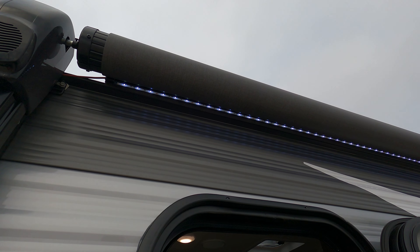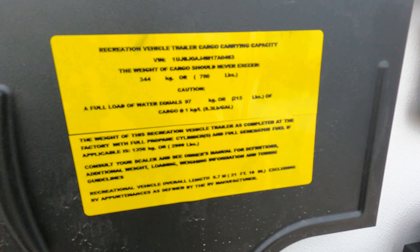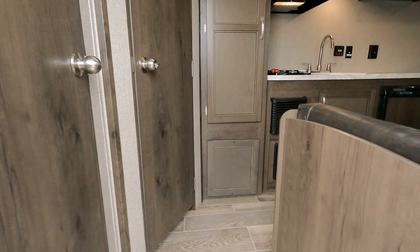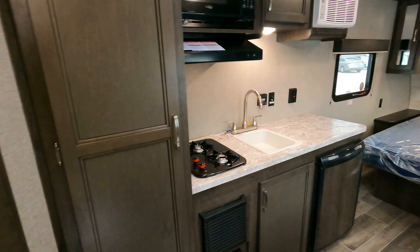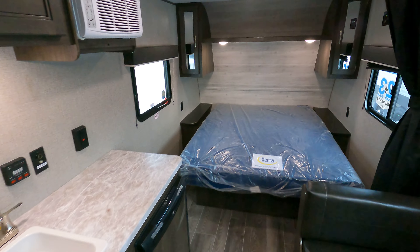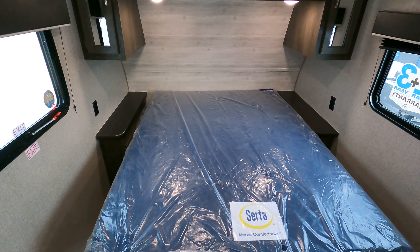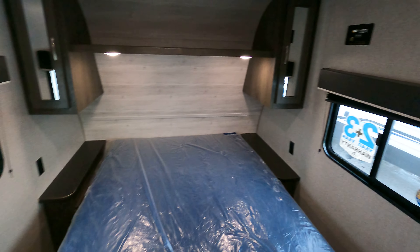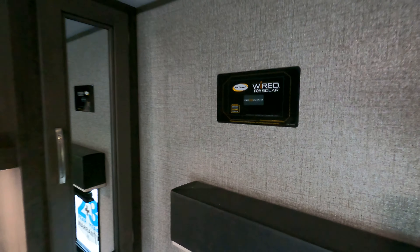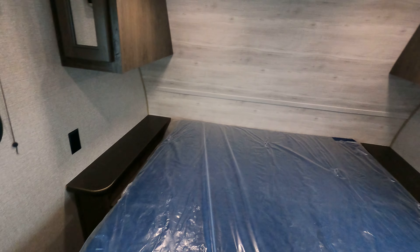I haven't seen these things since last spring. Nifty little unit, just under 3,000 pounds, so you can tow this with just about anything. I'm gonna give you a quick zip around — nice little single axle unit. LED lights in the rear, does have a power awning, speakers in it as well, light strip, outdoor power — all that good stuff.